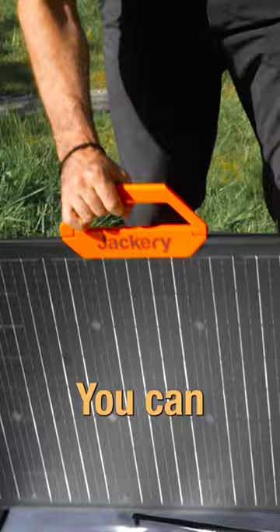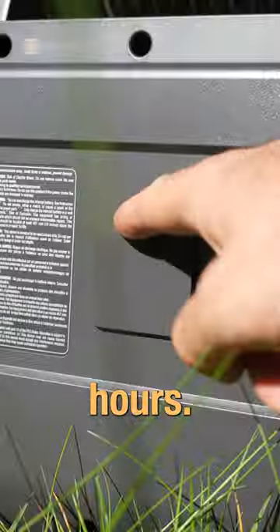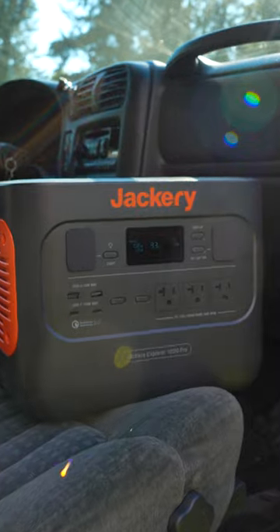With their 80 watt solar panels you can charge this bad boy under the sun in less than two hours. You can charge it in your car, and if you don't have a car you can charge it in a wall outlet.